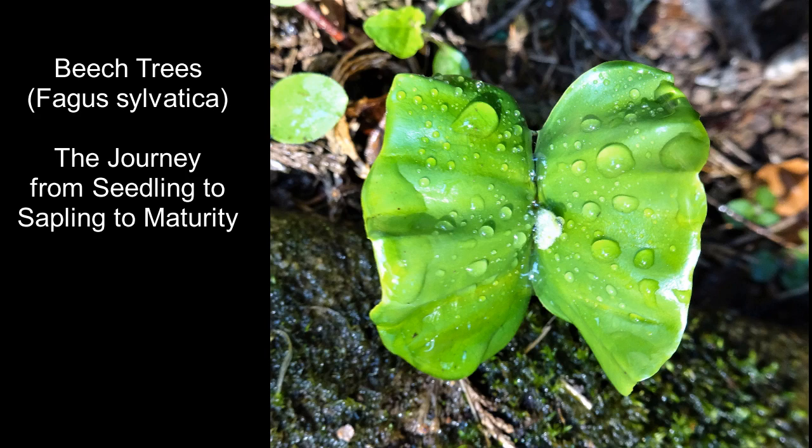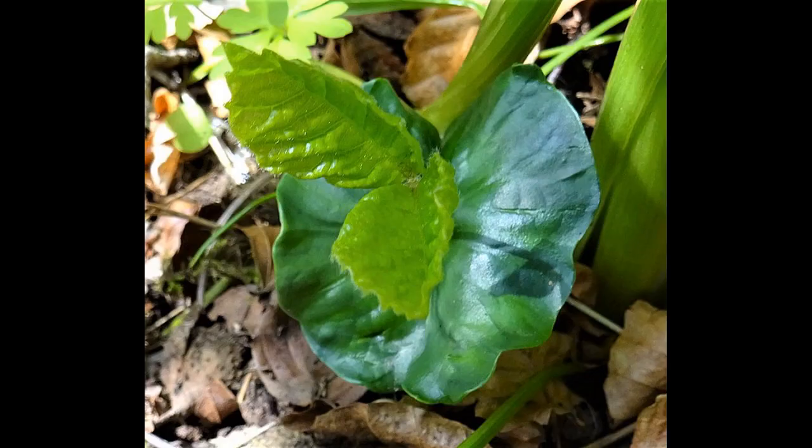The common beech tree, Fagus sylvatica, is a very familiar sight in the countryside. They're not actually native to Scotland, but they were widely planted, particularly in Victorian times.